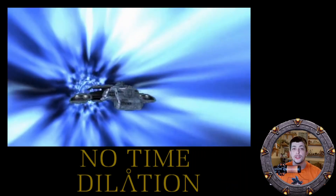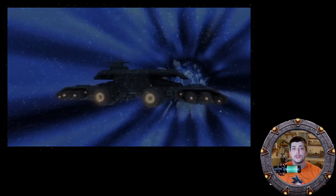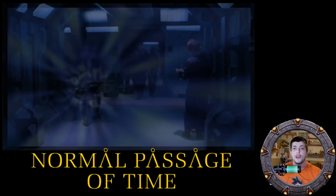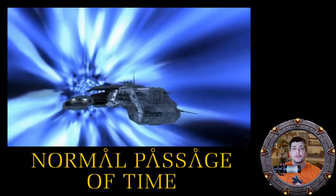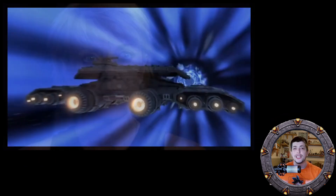That means it is impossible for any matter to go faster than light. Traveling in hyperspace also gets around the effect of time dilation when moving at relativistic speeds or near light speed. This means travelers going through hyperspace will experience the same passage of time as everyone else.